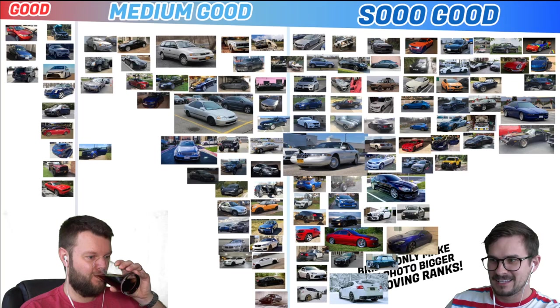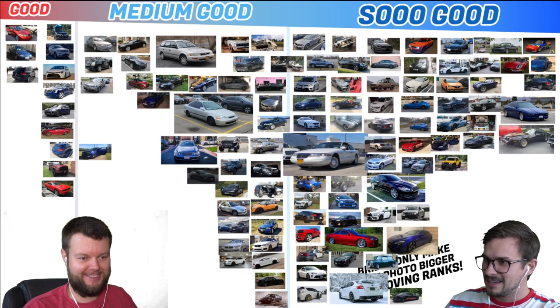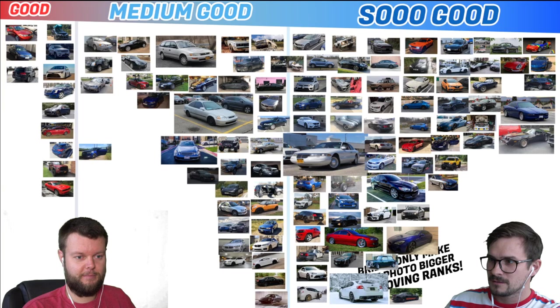Pablo has a 14 Mustang GT, and he has Continental tires. So Good! BLL has a 72 Datsun 240Z. So Good, no question. Yeah, that is so clean — love the wheels, everything about it. I bet there was a time when America hated that car because it wasn't American.